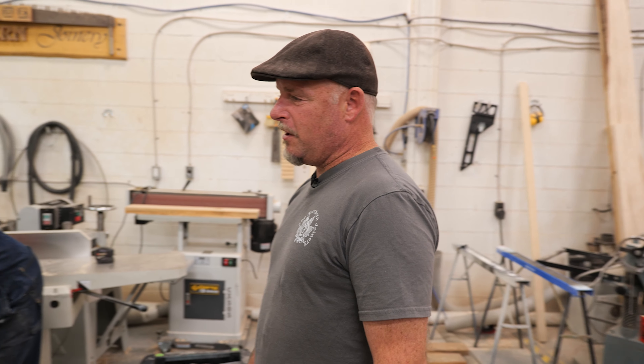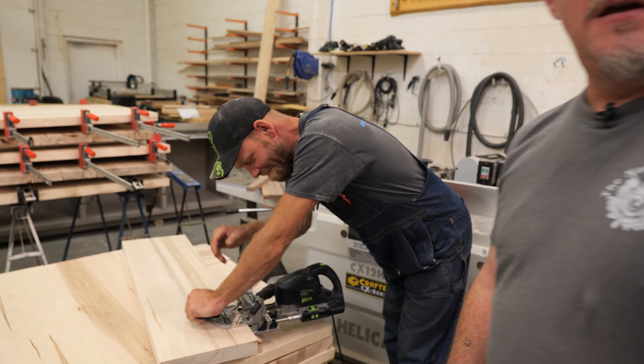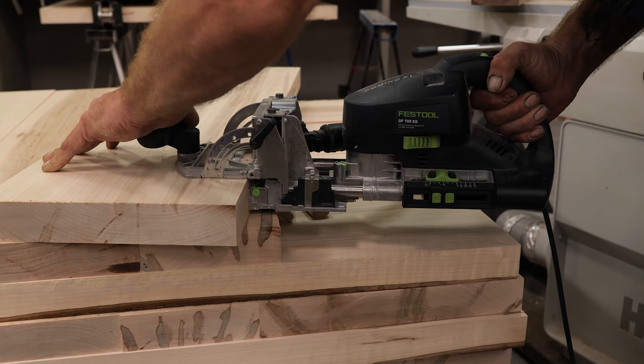And over here we have Steve working on the hospital cafe tables. He's got the Domino — 25 of these.